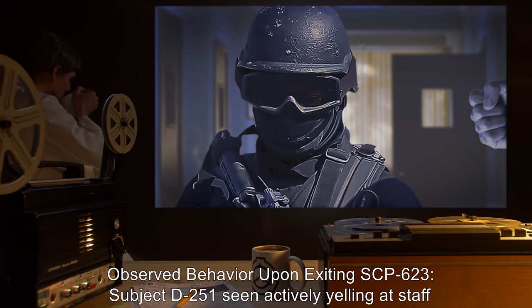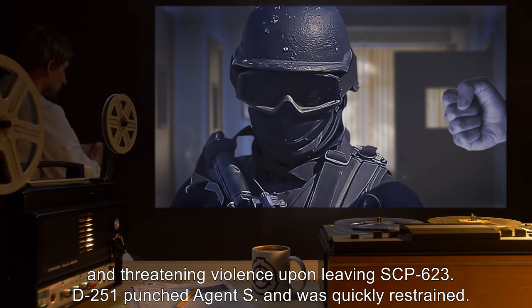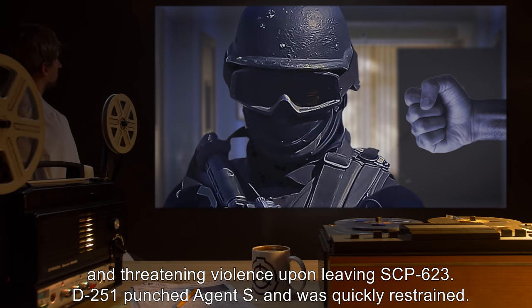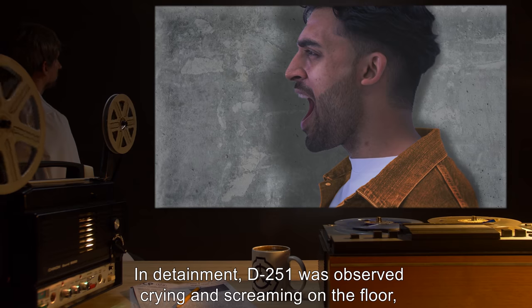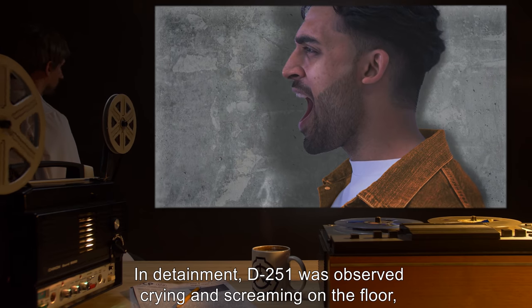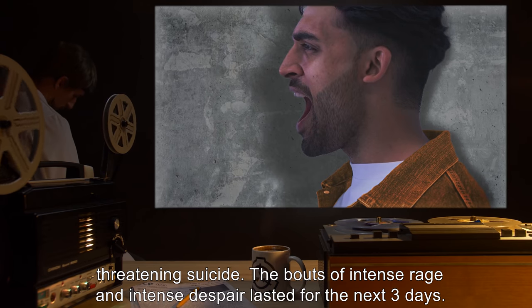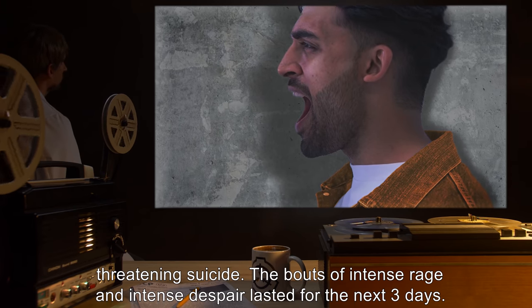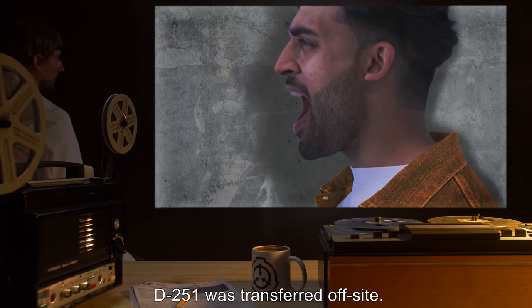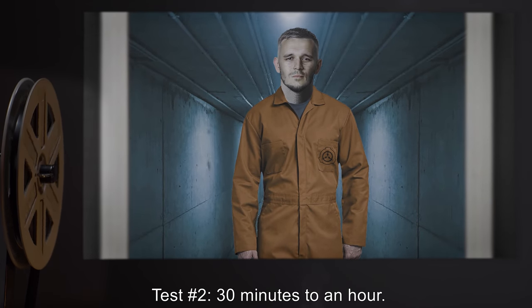From nine to ten minutes, the subject continued staggering around laughing. Observed behavior upon exiting SCP-623: subject D-251 was seen actively yelling at staff and threatening violence. D-251 punched Agent S and was quickly restrained. In detainment, D-251 was observed crying and screaming on the floor, threatening suicide. The bouts of intense rage and intense despair lasted for the next three days. D-251 was transferred off site.